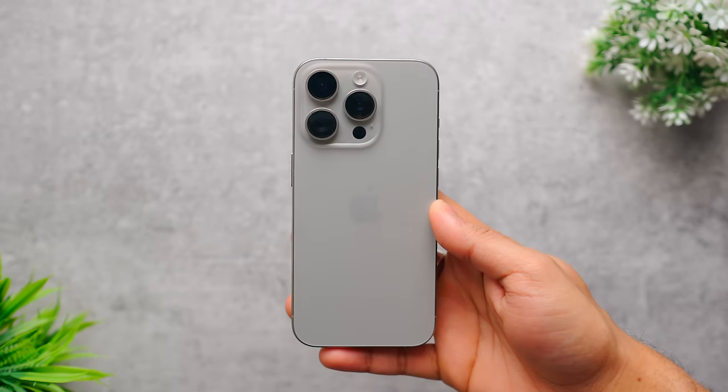This color is natural titanium — I took the natural titanium color from Hong Kong. So guys, this review is my personal way. I have experienced this phone with personal experience.